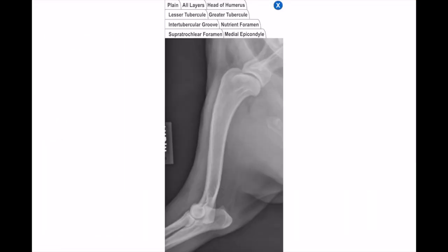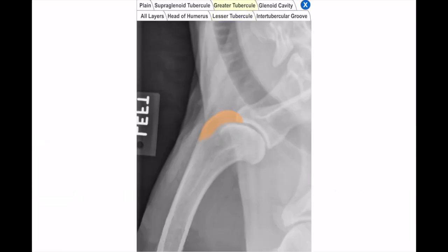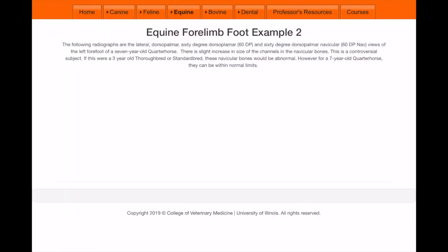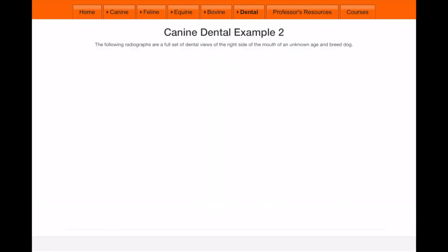If you're looking for a free atlas of normal imaging anatomy, check out this website created by the University of Illinois College of Veterinary Medicine. This website is not limited to small animal imaging — you can also find normal canine, feline, equine, and bovine radiograph images, as well as small animal dental imaging.